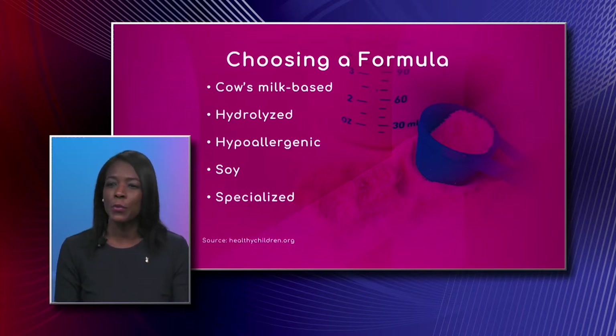Hypoallergenic formula is for a baby that might have allergies or sensitivities to things aside from cow's milk. I had to make the switch from cow's milk at around four or five months and we switched to the hypoallergenic formula.